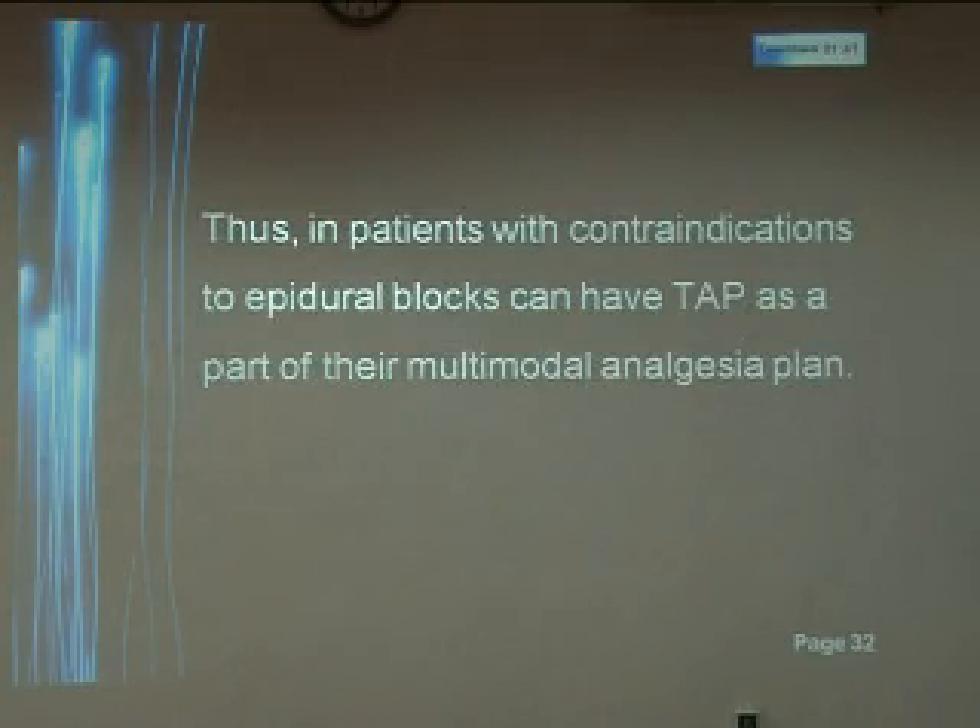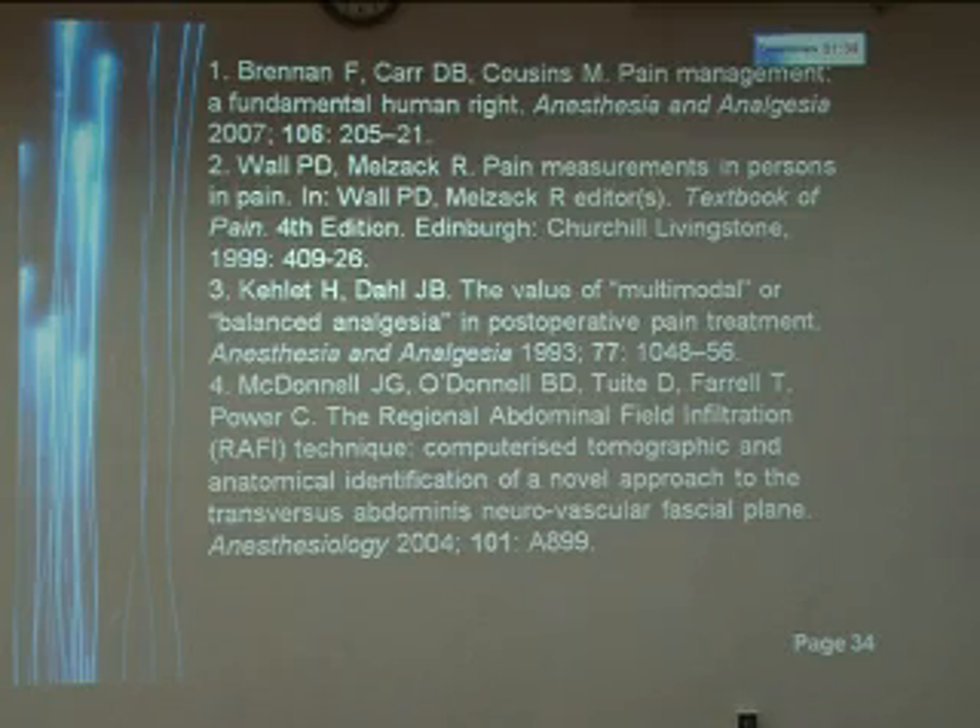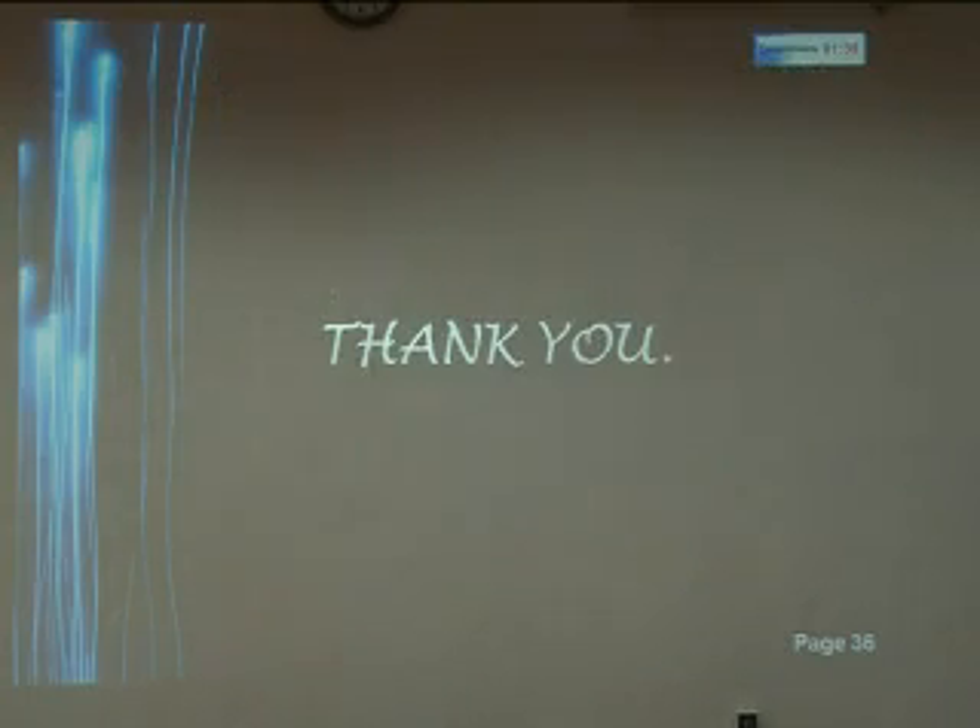In patients who have contraindications to epidural blocks, TAP can be used as a multimodal analgesia plan. These are my references. Thank you.